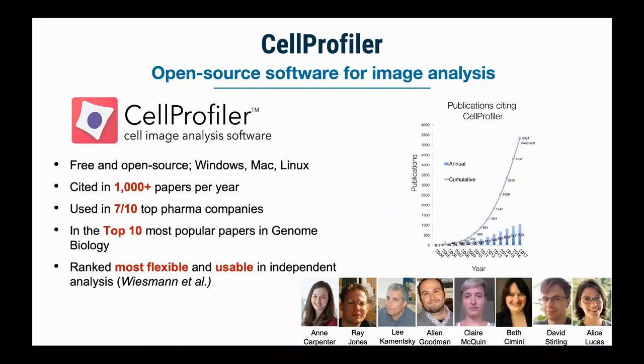The tool we typically use to do this is called Cell Profiler. It's been out about 15 years now. Ann Carpenter and Ray Jones were the initial authors. At this point it's cited in more than a thousand papers a year, and it's used in a lot of pharmaceutical companies, but also by grad students working at the bench on small problems. We think that's because it's relatively flexible and usable, and also because it's free and open source. We just had a Cell Profiler 4.0 release about two weeks ago, so I definitely recommend you check it out.